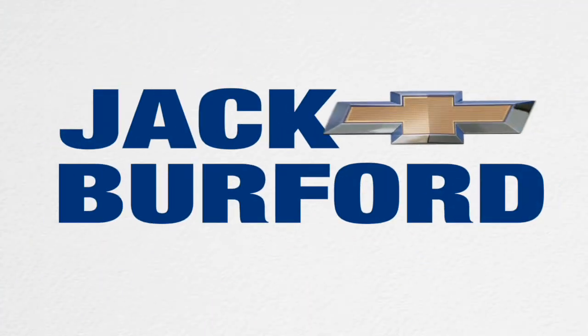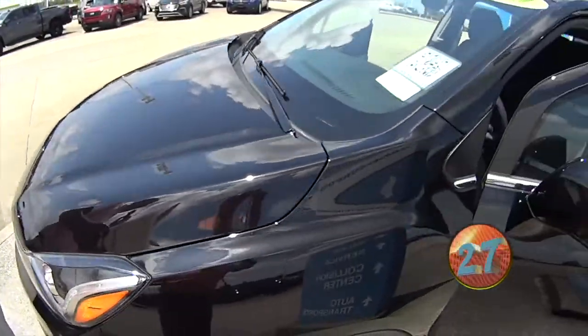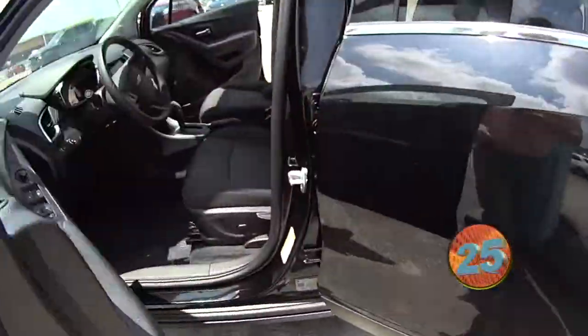Welcome to the Jack Burford Chevy 30-second walk-around. Hi everybody, it's Greg here at Jack Burford Chevrolet. I want to show you a 2020 Mosaic Black Metallic All-Wheel Drive Chevy Trax.